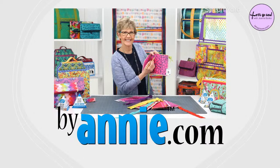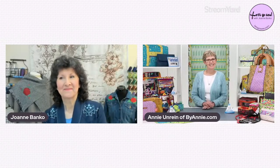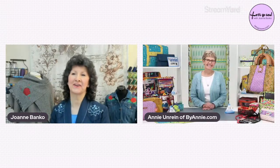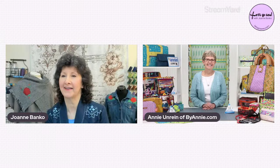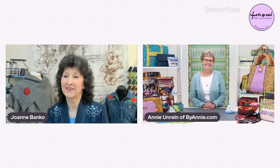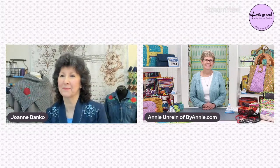Without further delay, let's welcome Annie. Thank you for inviting me to join you tonight. I'm really looking forward to our visit. It's so great to have you here. We've got tons of people here already telling us where they're from and chatting about how much they love your patterns and your website. I have over a hundred comments here already in just a couple of minutes.